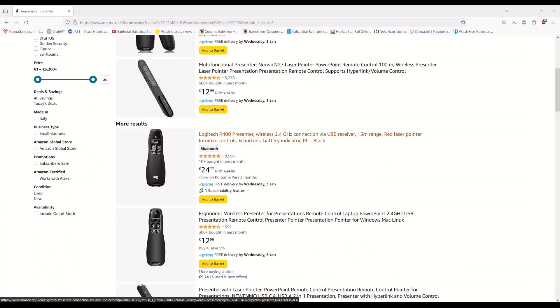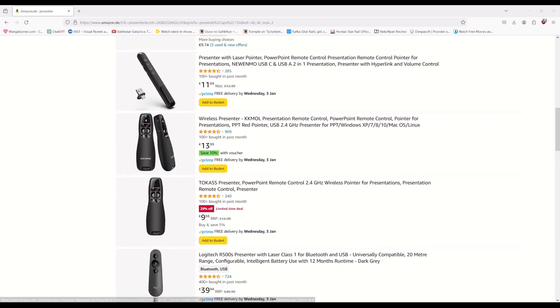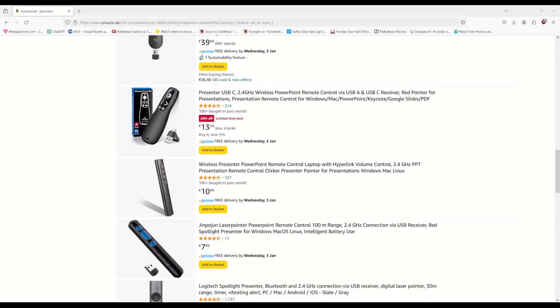You could get yourself one for under 20 euros or dollars, whichever currency you're in. You don't need an expensive one, especially if you're not going to do presentations often. It's just another method to read visual novels.